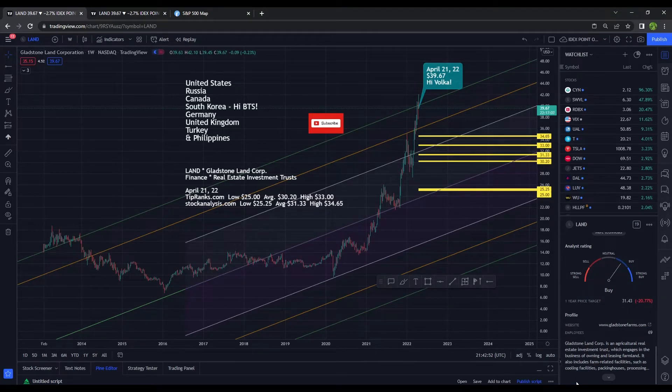Today I'm going to go over Gladstone Land Corporation, ticker symbol LAND. The company is an agricultural real estate investment trust, which engages in the business of owning and leasing farmland — and they aren't making more land, except for in Dubai, but that's not the kind of land we're talking about here. A viewer named Volca is interested in this stock, so I thought I'd go over it.